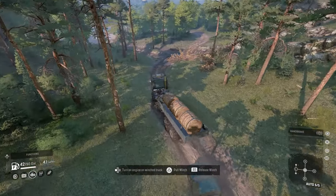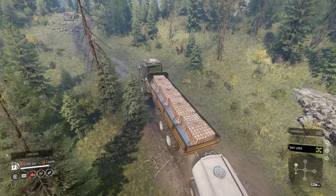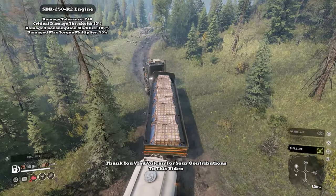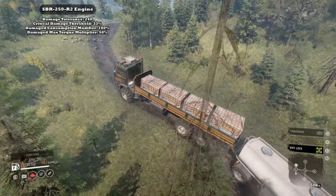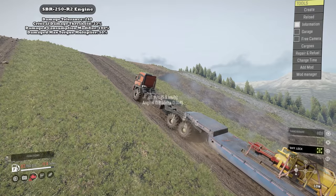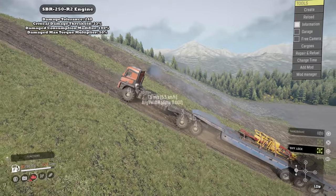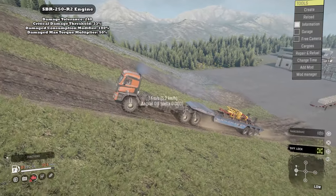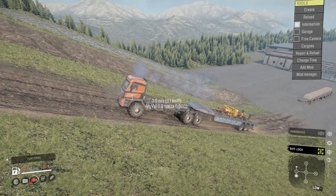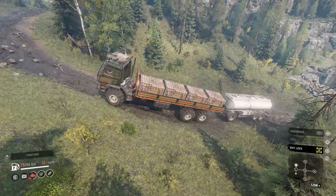Even more shocking than the fuel consumption is the engine durability. After taking 33% of the 240-damage-tolerance engine — that's 79 damage taken total — the consumption increases to 180% while retaining only 50% of its power. You might say you'll just drive safe, but on long hauls these small mistakes can quickly add up.